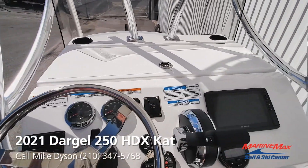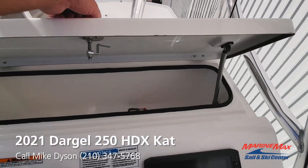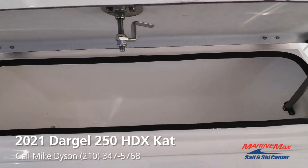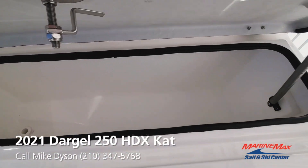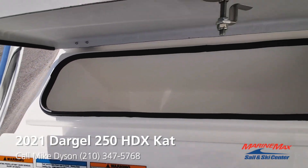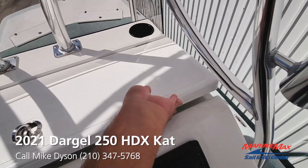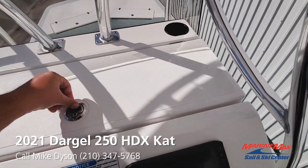Extra cup holders here. One of the most popular features is this built-in ice chest, so you can keep food and drinks easily accessible. Notice that we have a drain, so at the end of the day you just pull the drain and all the melted ice will drain out on the floor. Ready to reload and go the next day.